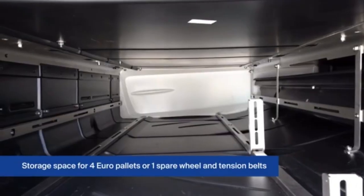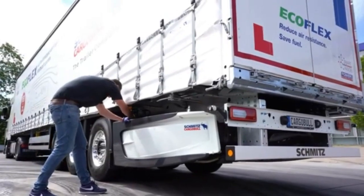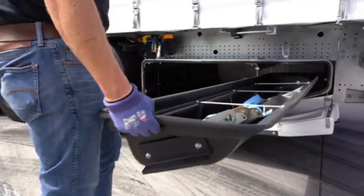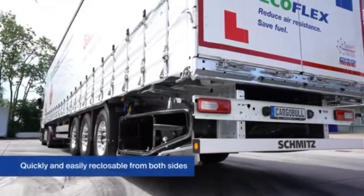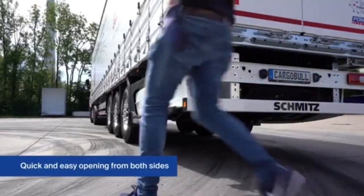In addition to its aerodynamic benefits, the trailer is equipped with integrated telemetry systems that collect and transmit valuable data about each trip, including information on speed, fuel consumption, and route efficiency, which can be analyzed to optimize future trips.